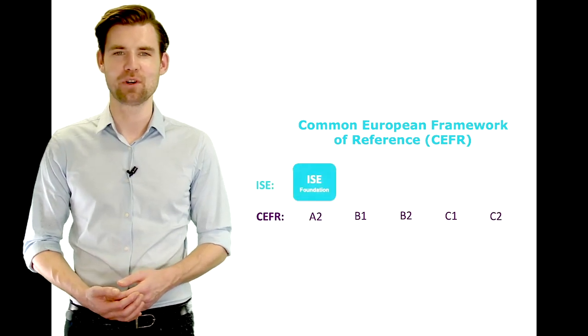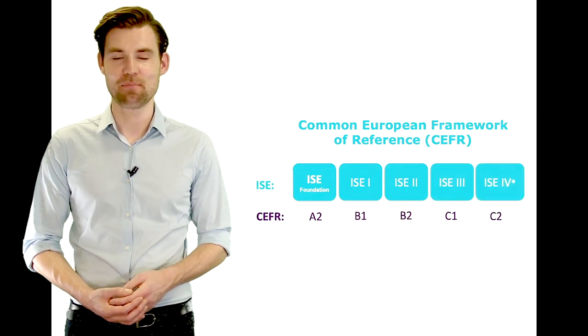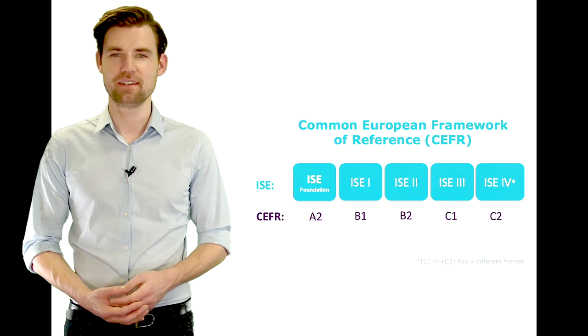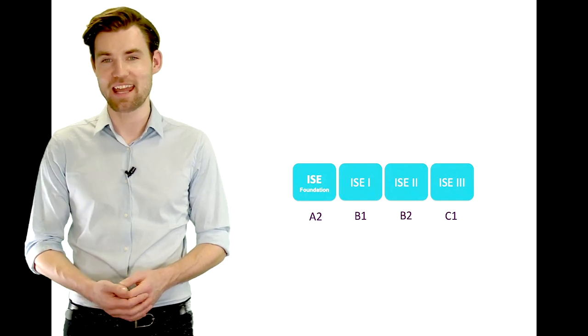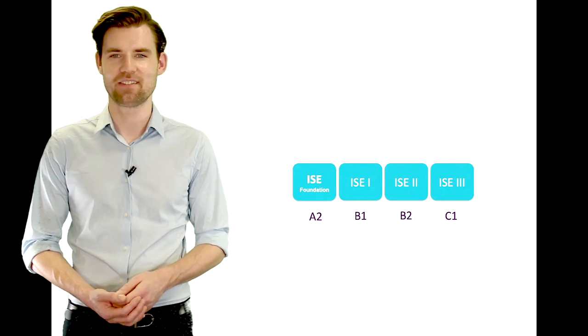Every ISE qualification level is mapped to the Common European Framework of Reference, or CEFR for short, which makes it easy to compare proficiency levels. Because the ISE IV exam has a different format, this video is about exams from ISE Foundation, which is at A2 level, to ISE III, which is at C1 level on the CEFR scale.